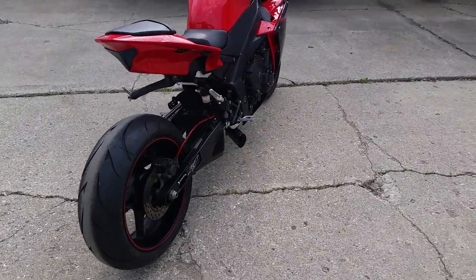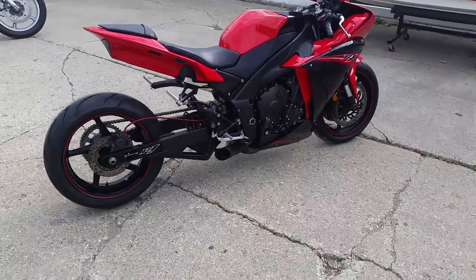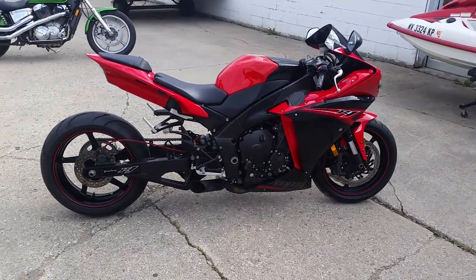Don't miss this one for only $10,499, folks. Visit our website, ApprovalPowersports.com. Thank you.